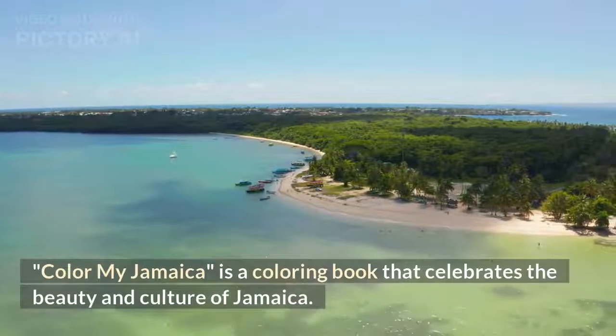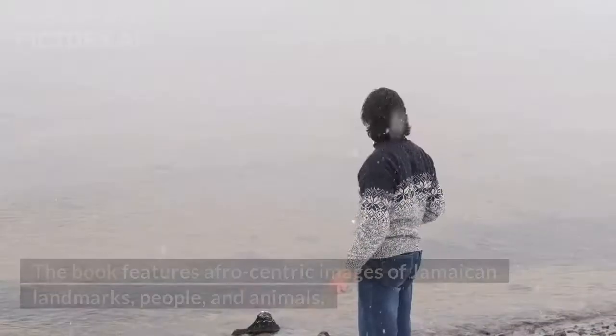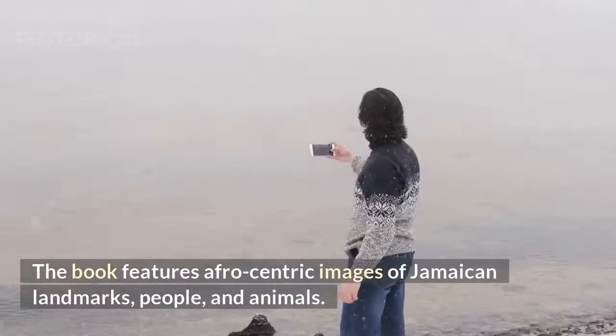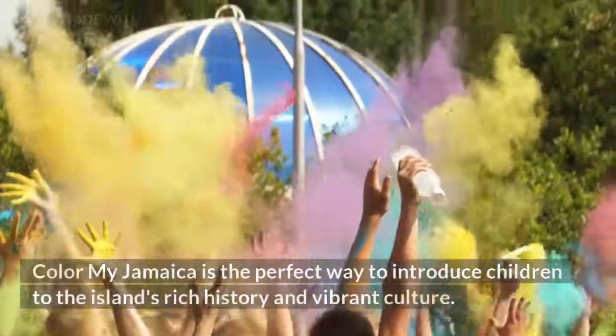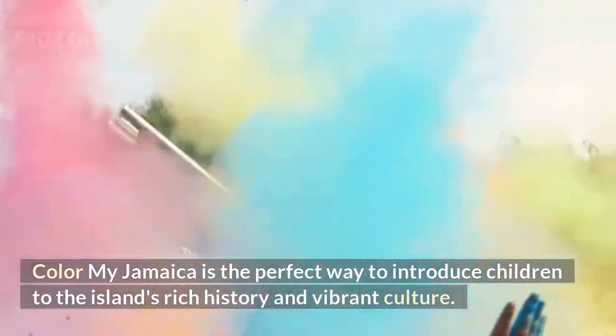Color My Jamaica is a coloring book that celebrates the beauty and culture of Jamaica. The book features Afro-centric images of Jamaican landmarks, people, and animals. Color My Jamaica is the perfect way to introduce children to the island's rich history and vibrant culture.